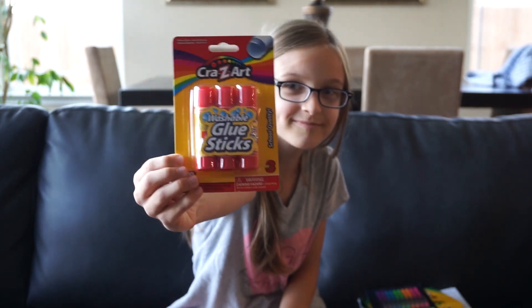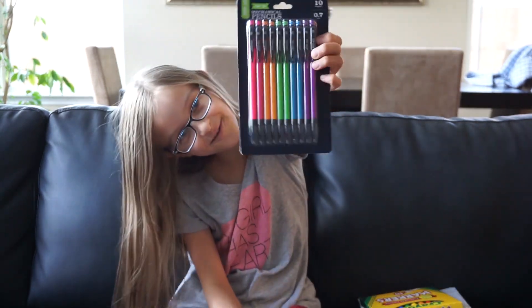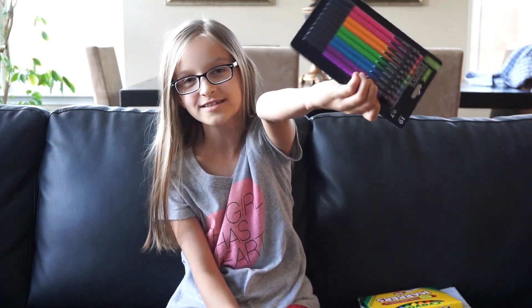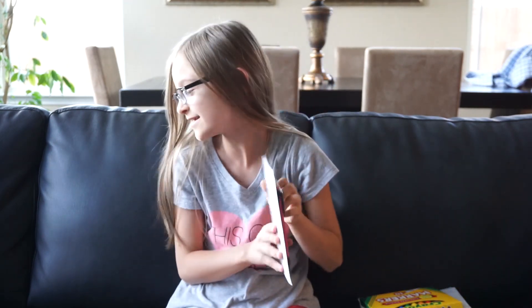Alright, so the first thing I got are these glue sticks. The next thing are these mechanical pencils. I like mechanical pencils better than normal pencils because you don't have to sharpen them, so I got these.